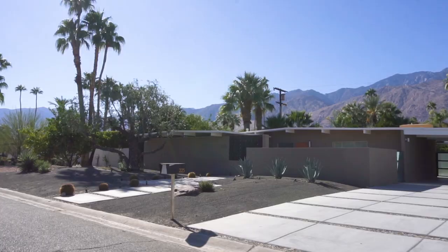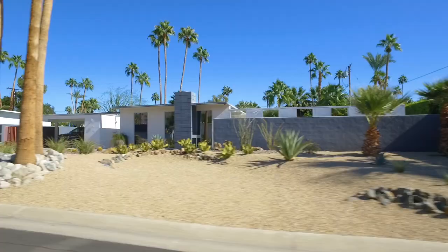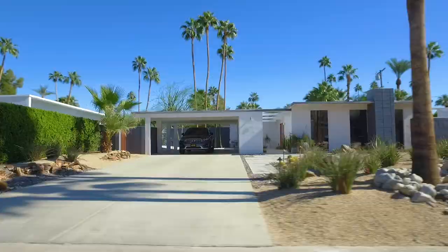Jack Meiselman was part of a small group of architects, developers, and builders whose track homes forever changed Palm Springs, making it now a great destination for those of us who enjoy mid-century modern architecture. Jack worked with his brother Bernie starting in the early 1950s to construct homes throughout Palm Springs.